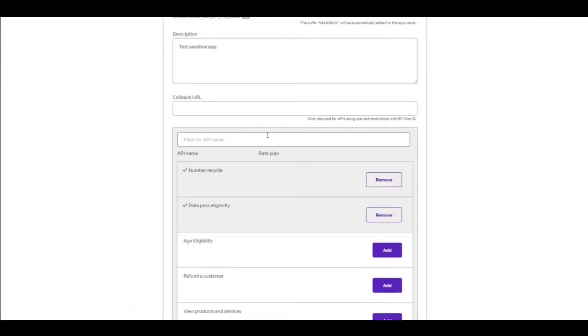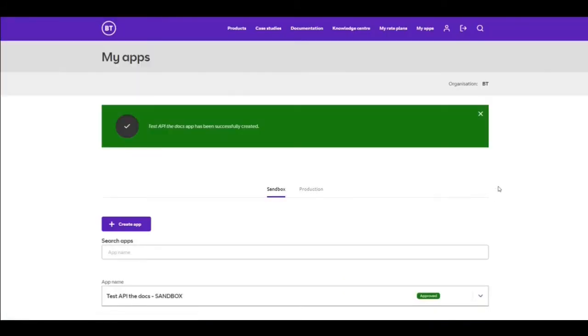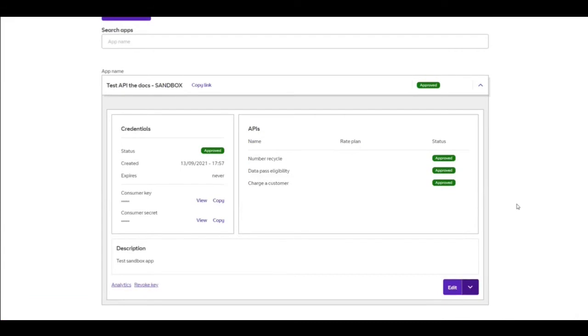I'll add a couple of products, search for one called charge, find it, and add it. Then I'll create the app. I'm now immediately able to access this app — it's showing as approved. All sandbox apps are automatically approved and you can access your key and secret from here.